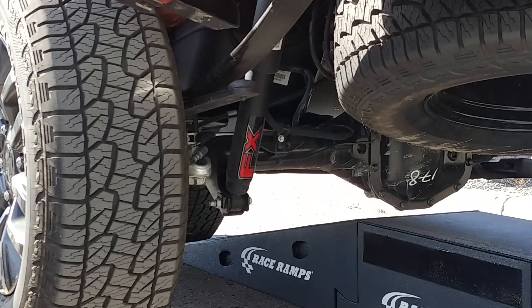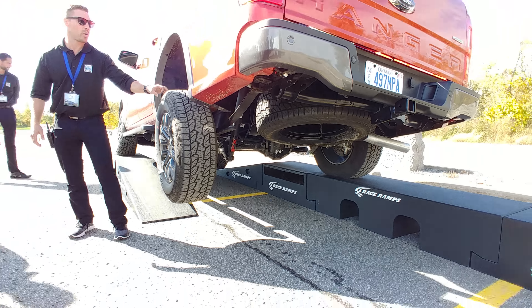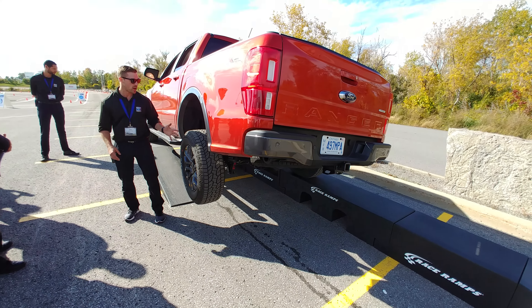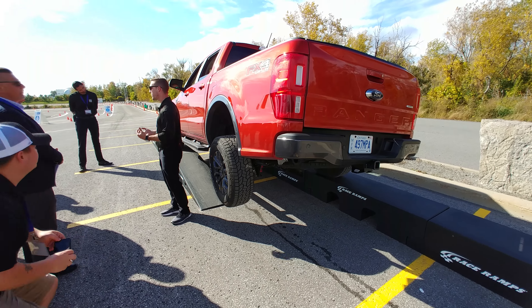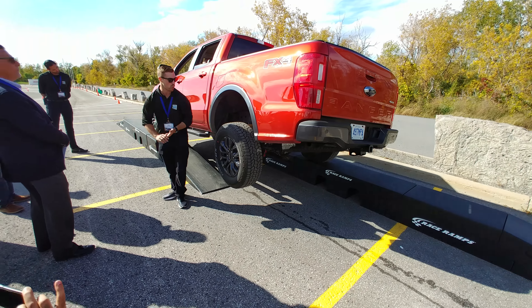One other thing we can notice are the modern aerobolic rear spring leaves, which are better for load. They go better, and it's also better for ride comfort. So we can have more payload while having more comfort — it's the best of both worlds.